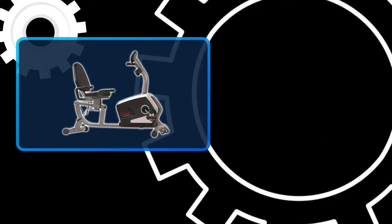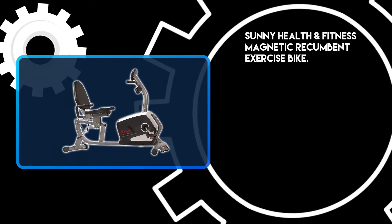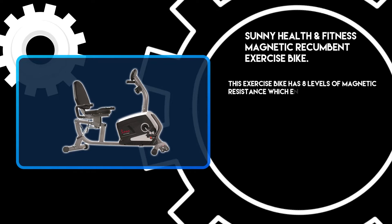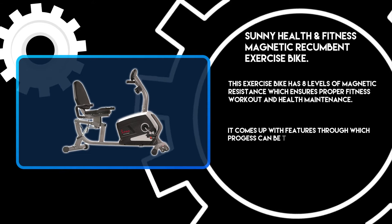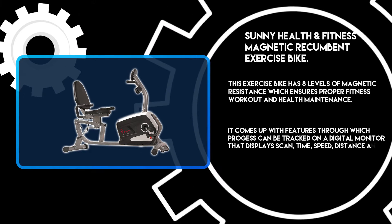At number three: the Sunny Health and Fitness Magnetic Recumbent Exercise Bike. This exercise bike has eight levels of magnetic resistance, which ensures a proper fitness workout and health maintenance. It comes with features through which progress can be tracked on a digital monitor that displays scan time, speed, distance, and calories.